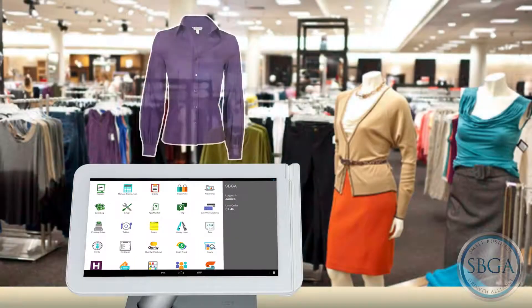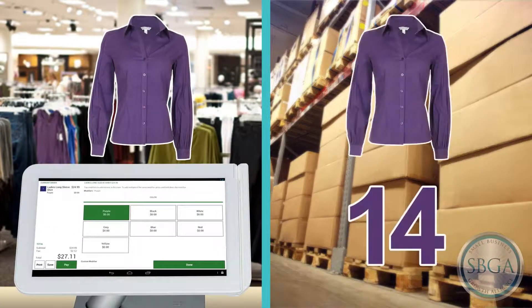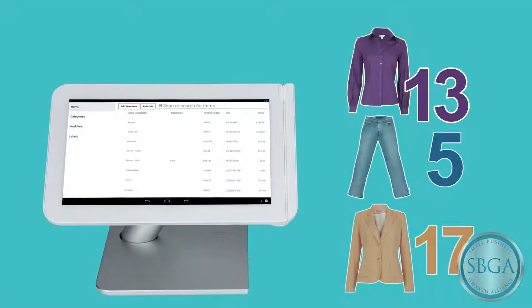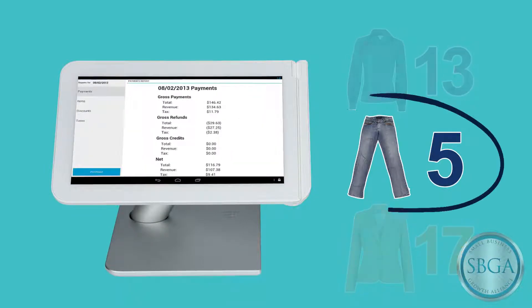When a customer comes in to buy a product, my Clover system will keep my item count accurate by automatically removing it from my stock. It helps me track what's on hand and I can easily pull reports showing me what needs to be reordered.